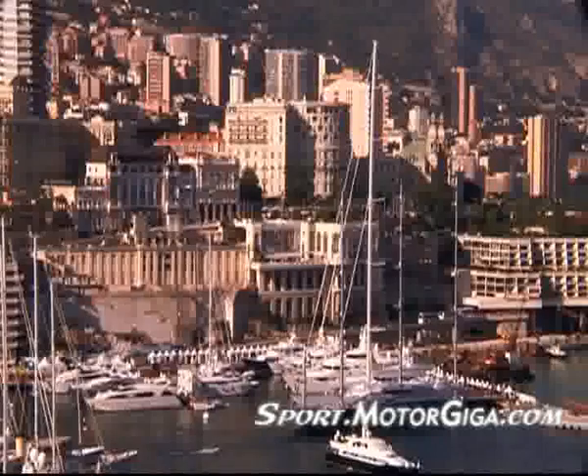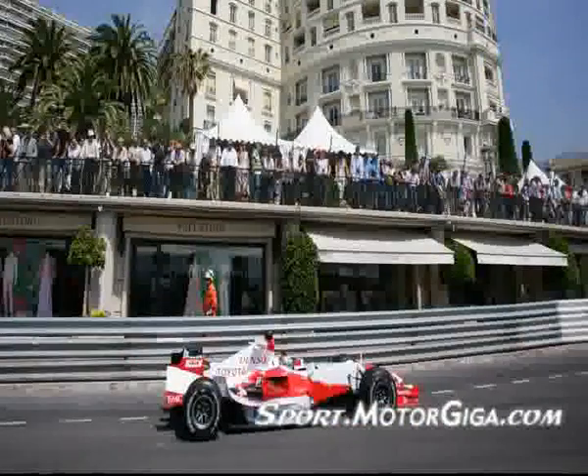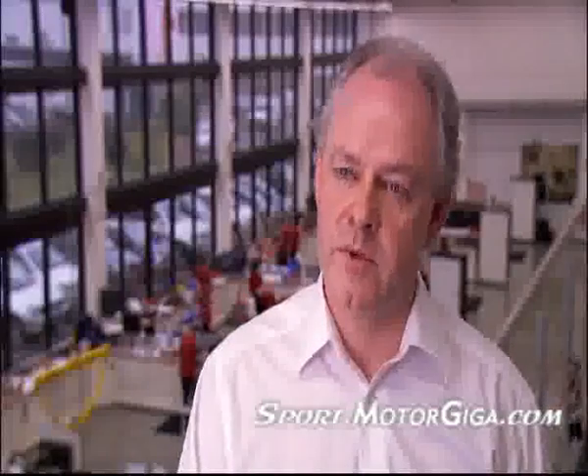I think it's an icon in terms of Formula One. I think you watch any driver do a flying lap in Monaco and I believe they earn their salary for the year here. But you still have the great atmosphere of being in Monaco, the glitz of it all, the glamour of it all — combine that with Formula One racing and you generate an enthusiasm, a passion that you probably don't get in too many circuits at the moment in Formula One.